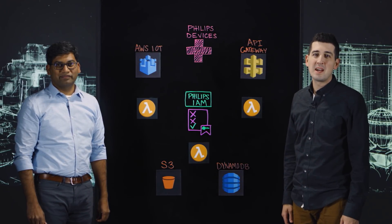Welcome to This is My Architecture. I'm Matt from AWS. Today I'm joined by Srini from Phillips Healthcare.